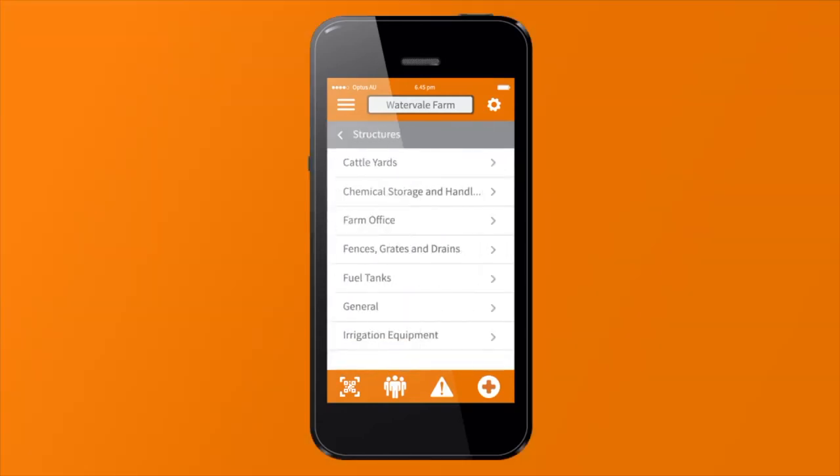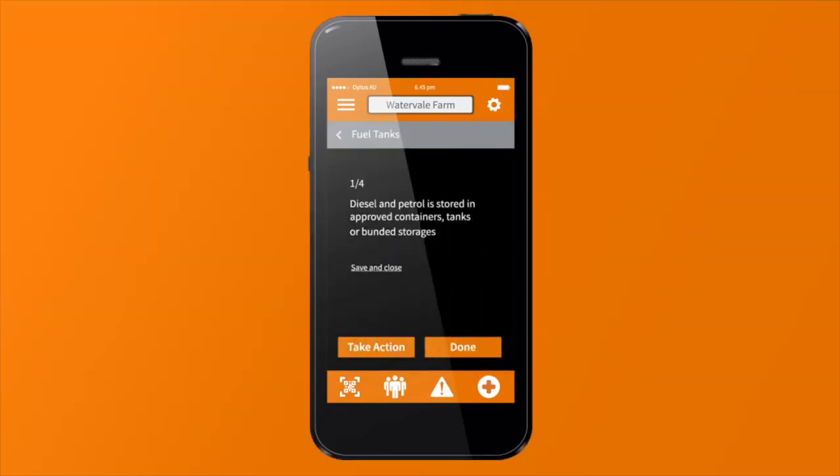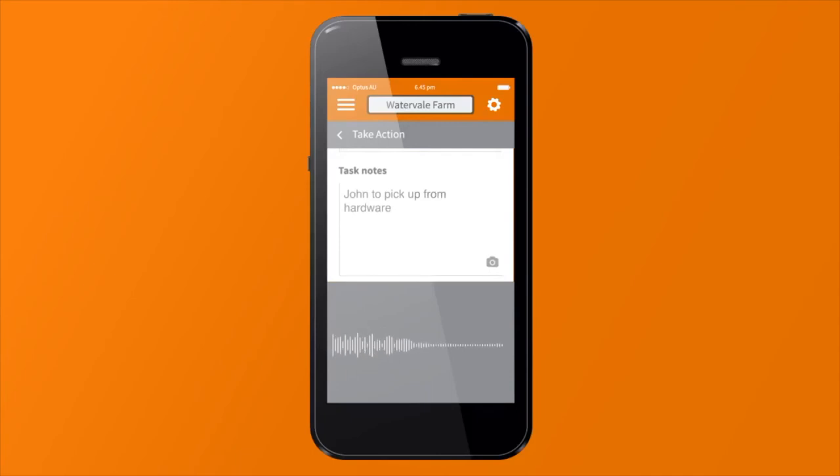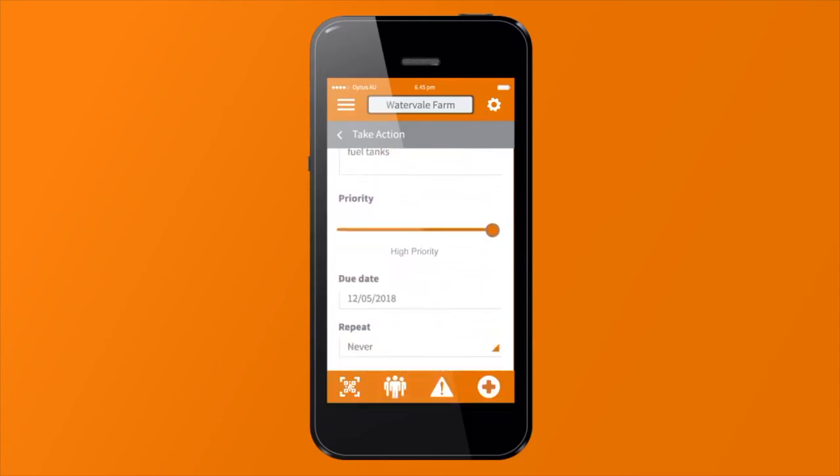So does it work as a training system or is it after the training happens? You can train within it. We've got checklists, which lots of people build out with a video at the top and a Q&A. However, it's more of a register — it acts as storage for those training records and being able to show compliance on many different levels.